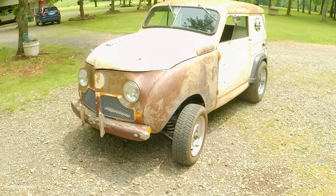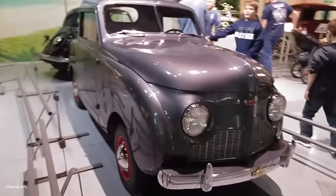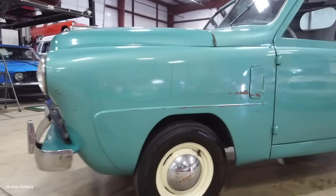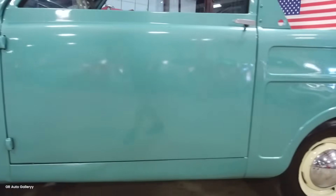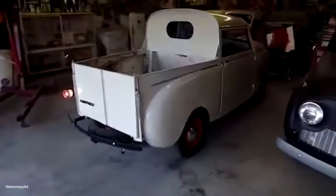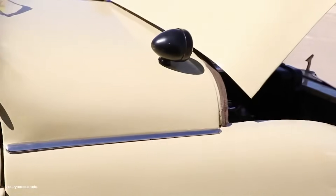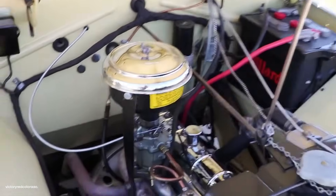The Crosley was exactly the right amount of truck for thousands of specific applications. Today, as we debate electric vehicles, autonomous driving, and sustainable transportation, the Crosley pickup reminds us that innovation doesn't always mean complexity. Sometimes it means simplification. Sometimes it means understanding what people actually need versus what marketing tells them they want. Sometimes a 30-horsepower engine and a four-foot bed is exactly the right answer.